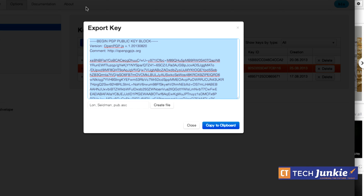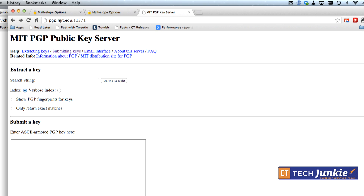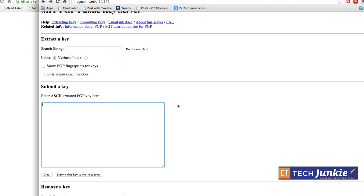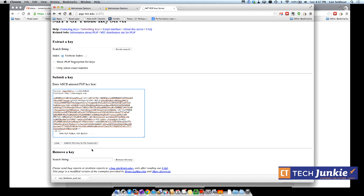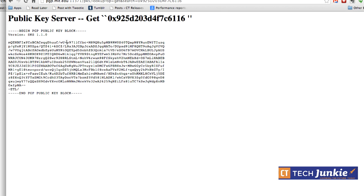Take your public key and go to the MIT PGP key server at pgp.mit.edu port 11371. Paste the PGP block in there and submit the key to the server — and it's added. You can then search for your name and find your entry. You can share the link as an email signature so people can click it to get your public key.